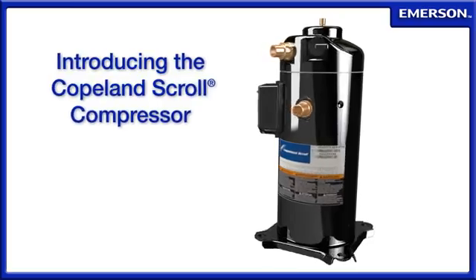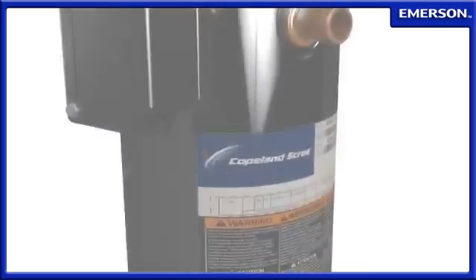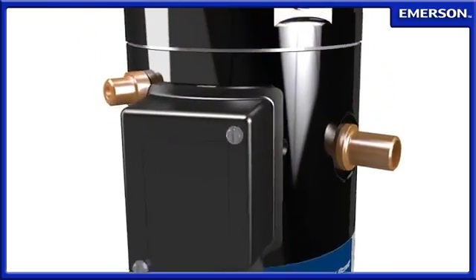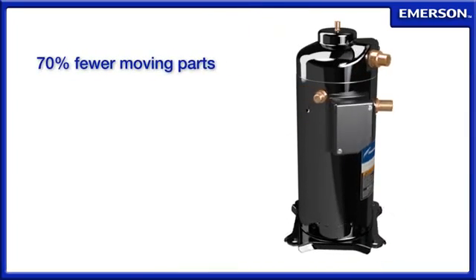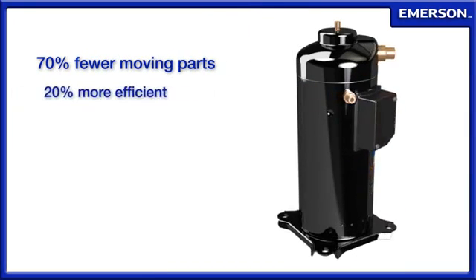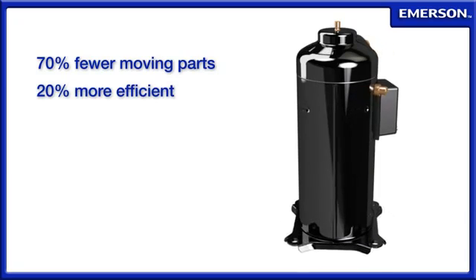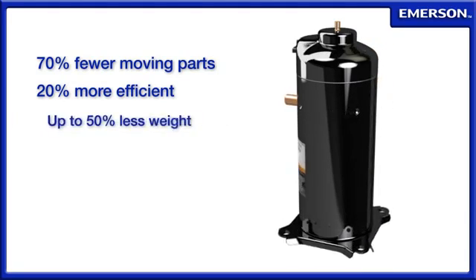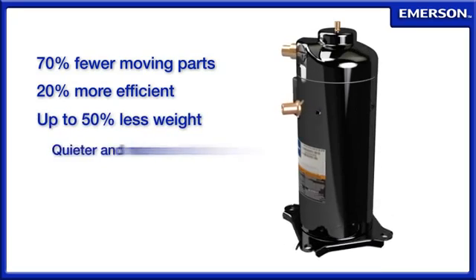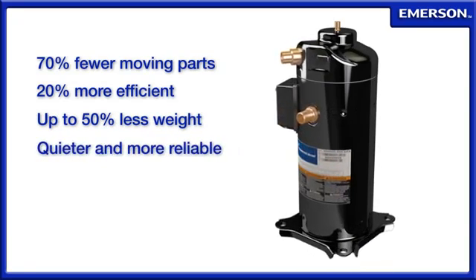Introducing the Copeland scroll compressor. The Copeland scroll compression process requires 70% fewer moving parts and is 20% more efficient when compared to other compression technologies. As a result, the compressor is one-third to one-half the weight and is quieter and more reliable in operation.